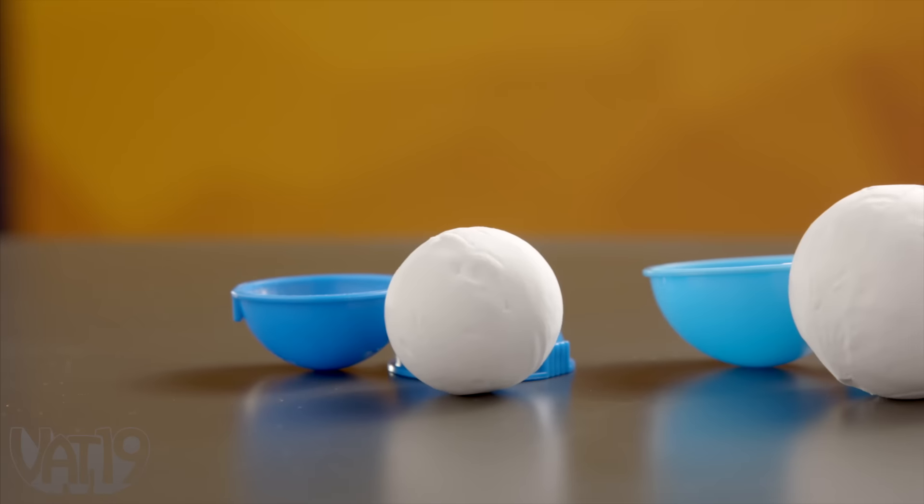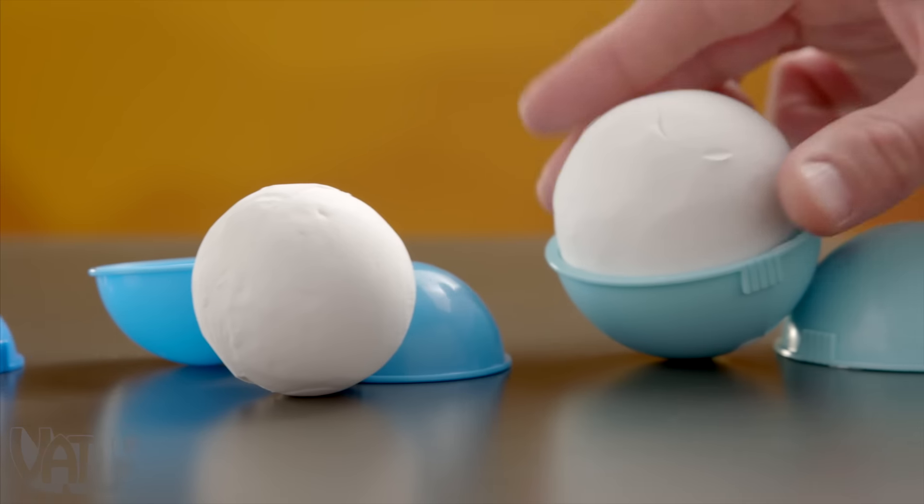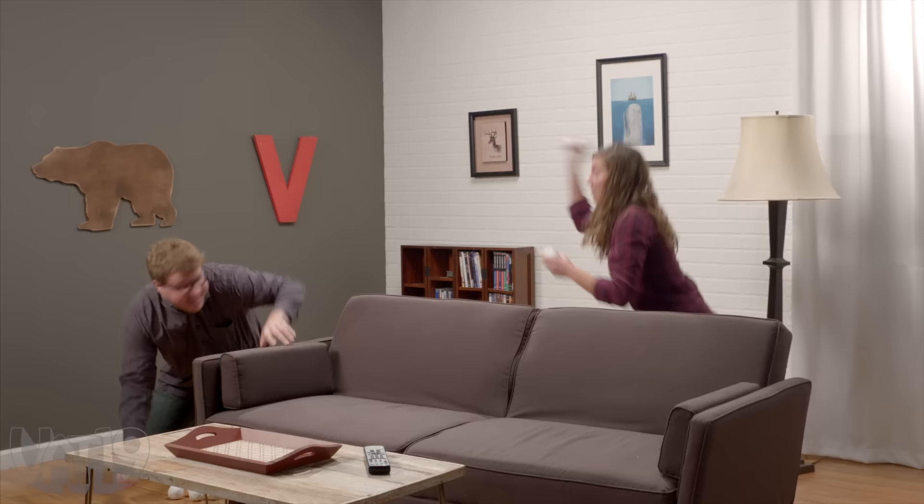Just make sure not to eat it. The included molds can also help you craft squishy projectiles for indoor combat.